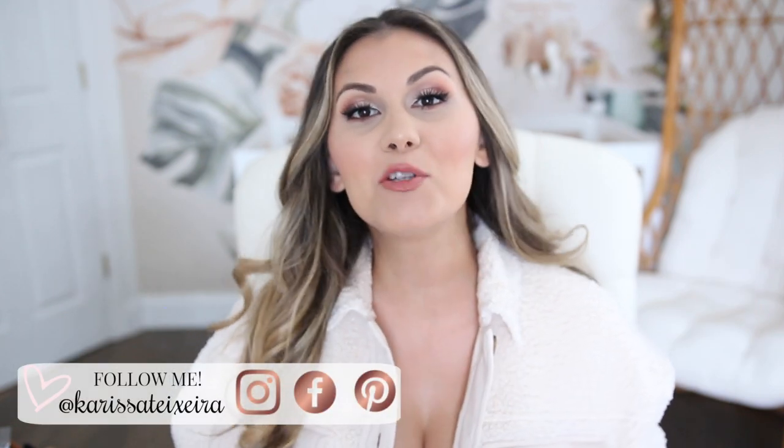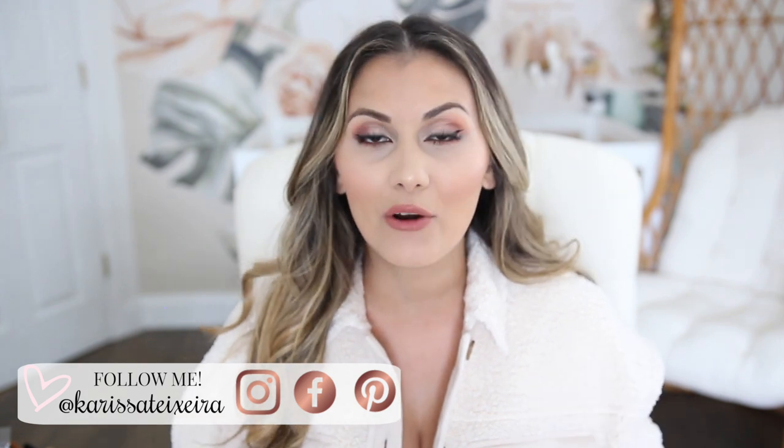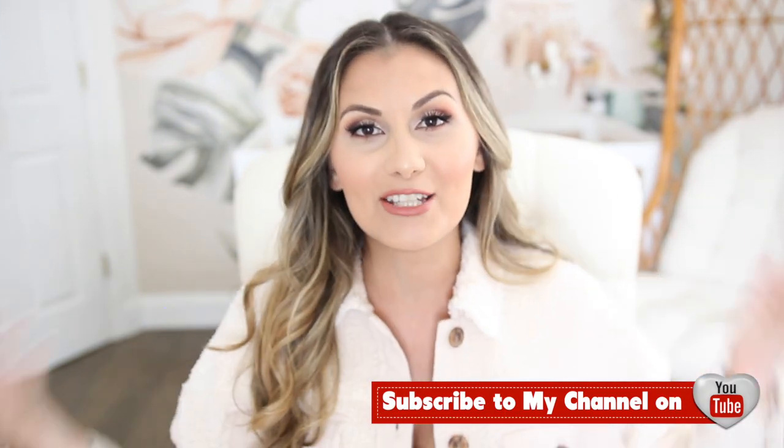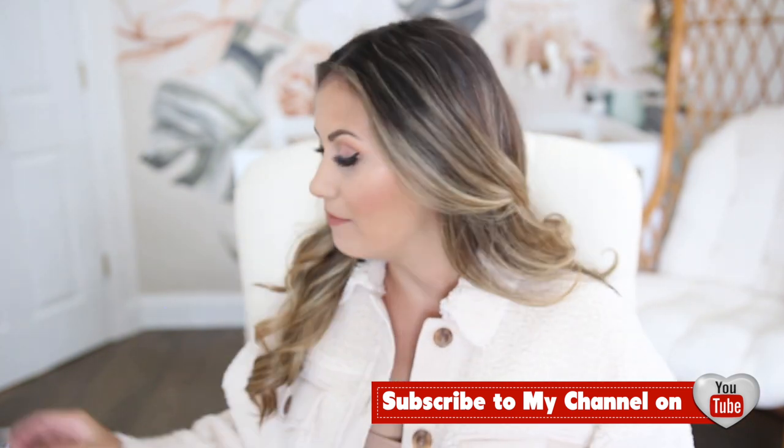Welcome back to my channel. Today I'm sharing Amazon must-haves in the home and organization category, which is my absolute favorite. I spend days scrolling through the pages to see if there's anything new I can add into my home. We'll start with the home category, then move into organization. Let me know in the comments if you'd like to see more, and consider hitting that subscribe button.